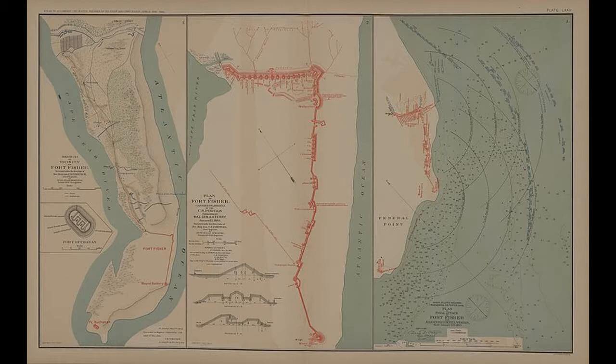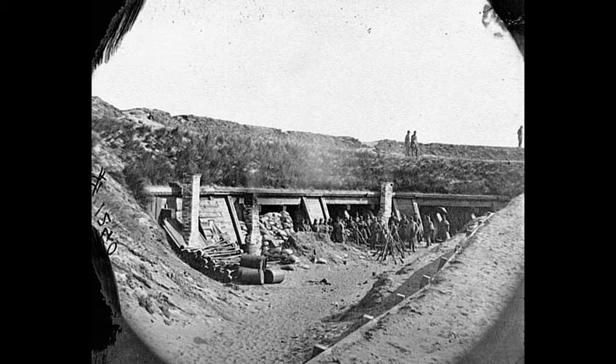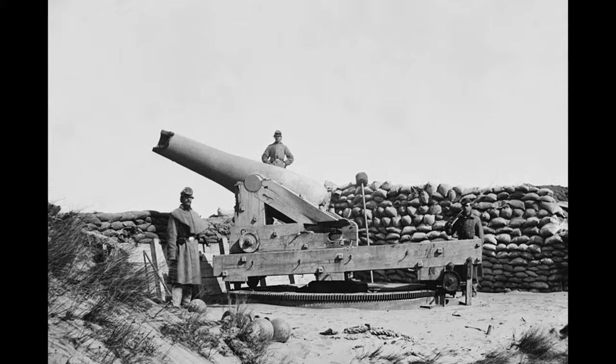Fort Fisher was an earthwork fort that was a powerful defensive complex and the strongest fortification within the Confederacy by the year 1864. The fort lies on a peninsula just south of Wilmington, which ends at New Inlet, one of the two ways to enter the Cape Fear River. Fort Fisher, along with many other forts, dominated the avenue to Wilmington and controlled all shipping through the New Inlet Channel. It was clear to Union strategists that by capturing Fort Fisher, Union forces could control the entire region of southeastern North Carolina.